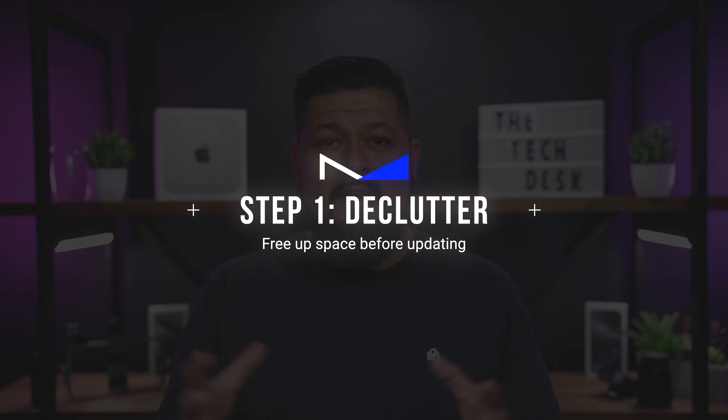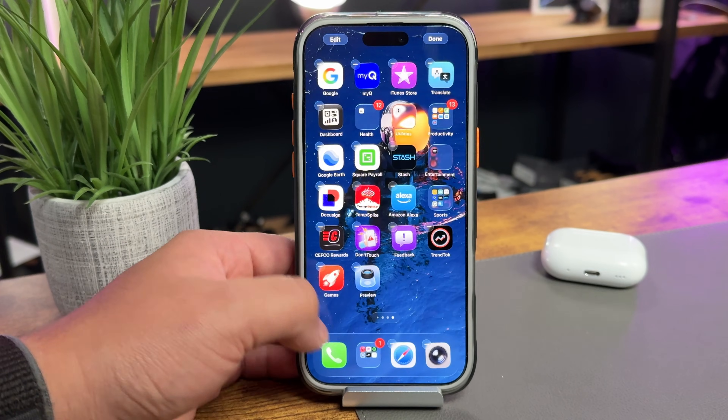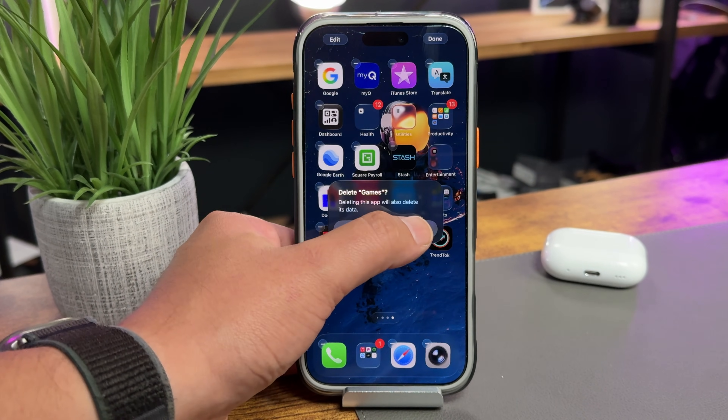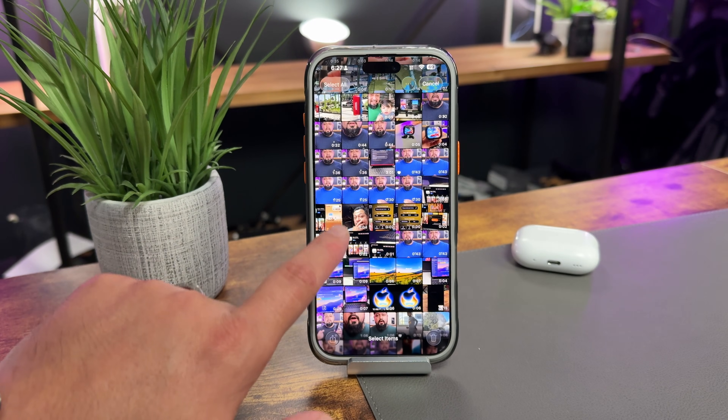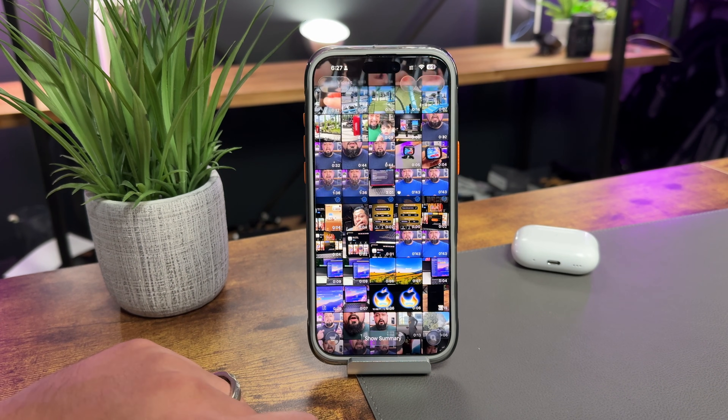Tip number one: declutter your iPhone. We've all been there — you download an app, use it once, and then it just sits there taking up space. Or maybe you installed a game that was fun for about five minutes until the ads started popping up every 30 seconds. This is a perfect time to go through all your apps and delete the ones you don't use anymore. Not only does that free up storage, but it also makes your iPhone run a little bit smoother. And don't forget about your photos and videos — clearing out duplicates now will make your iOS 26 update process faster and easier.